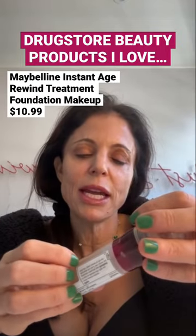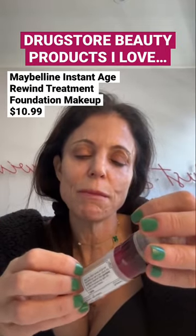This is the Maybelline Instant Age Rewind Eraser Treatment Makeup. It's effectively a nice light to medium weight foundation with a sponge applicator. Make sure to clean it as if it were a sponge.